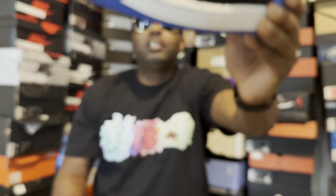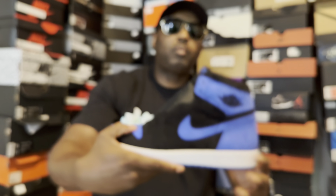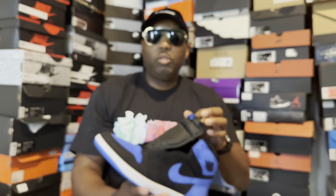This shoe is a classic OG colorway. The first Royal actually released back in '85 when the Air Jordan One came out, when Jordan first started wearing them. Then in 2017 they re-released in a couple of different versions — they had a flyknit version, and then the OG version with the leather. This right here is the latest release of this shoe, and I just think it's a dope shoe.